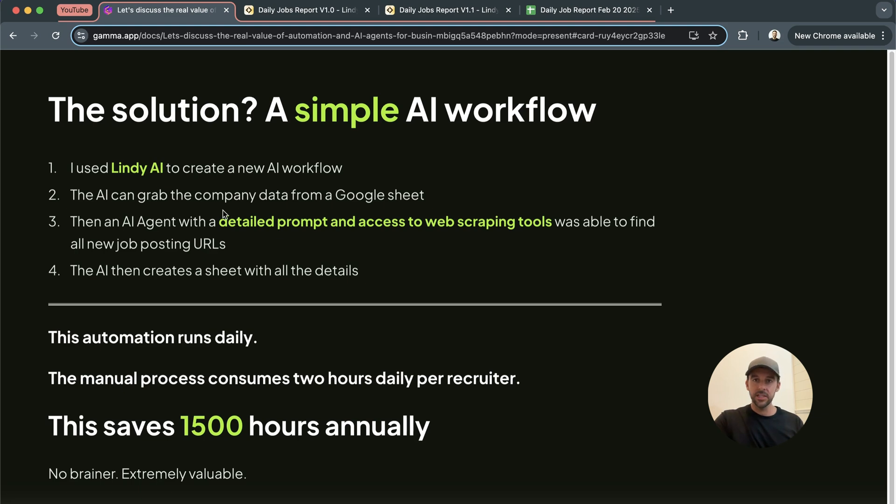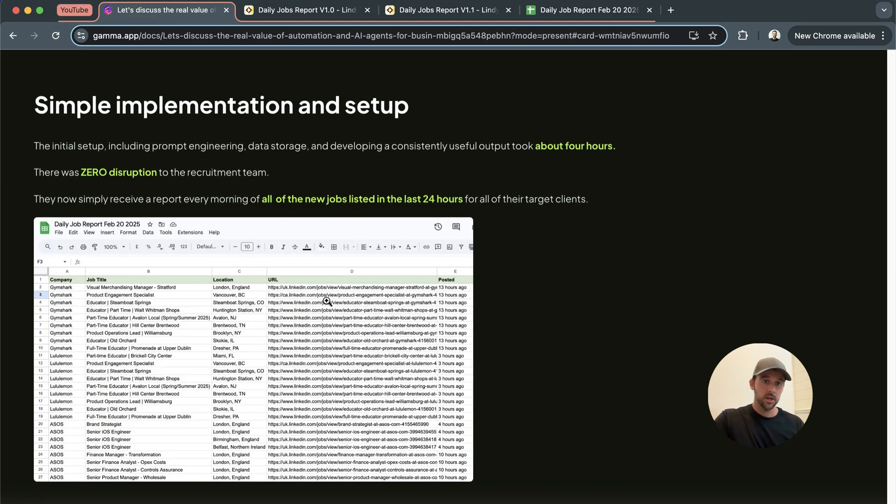We'll get into the workflow in a second, but it's very simple. I used Lindy AI to create a workflow. The AI can grab the company data from a Google Sheet. Then I set up an AI agent with a very detailed prompt so it knows exactly what it needs to do. It has access to web scraping tools so it can go to those LinkedIn company pages, look for any new jobs posted in the last 24 hours, and then create a brand new sheet with today's new jobs. This is literally the task they were spending two hours each doing. Because they have a list of around about 900 companies that fit their ICP, their team can't check all of those companies every day — but this tool can. This runs daily, the manual process is gone, and this is going to save them around about 1,500 hours annually. It's just a no-brainer.